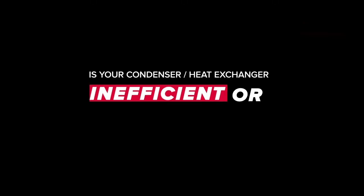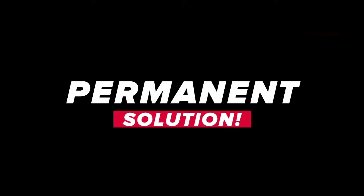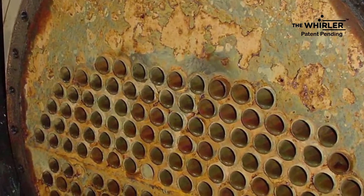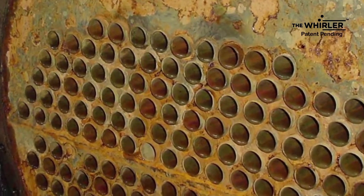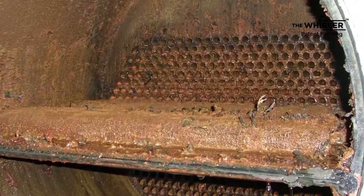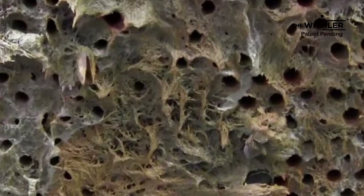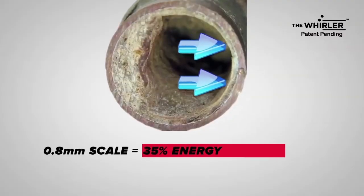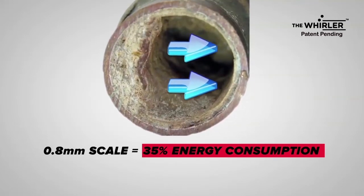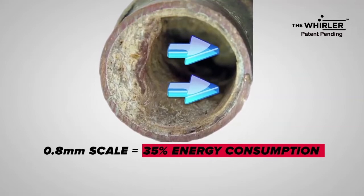Is your condenser heat exchanger inefficient or an underperformer? Fouling is one of the common problems that exists in heat exchangers — fouling in terms of scaling composed of calcium and magnesium salt, slime formation due to biological growth, and suspended solids. Even 0.8mm of scale formation inside the condenser tube increases energy consumption by up to 35%.